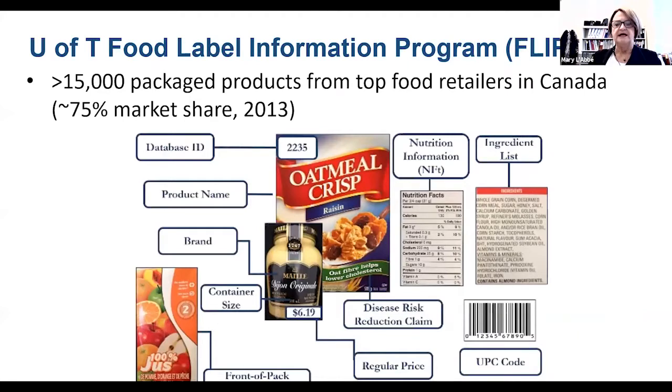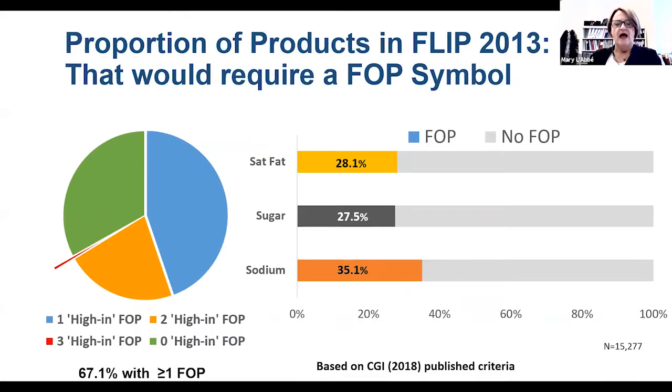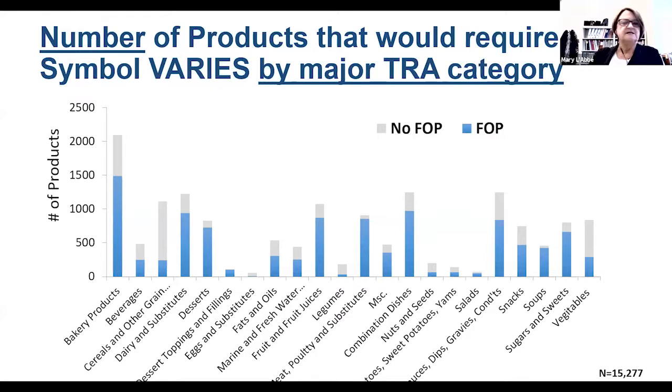We have a food label program that has looked at foods sold in Canadian grocery stores. One of my postdocs, Anthea Cristoforo, examined the proportion of foods from our food label database that would be required to carry a Front-of-Pack label if they were not reformulated, based on 2013 data. About 28% would be over the threshold for saturated fats, about the same amount for sugar, and about 35% would exceed thresholds for sodium. That would result in about 67% of foods — if not reformulated — carrying at least one Front-of-Pack symbol in Canada. This would vary by food group, as not all food categories are equally healthy.